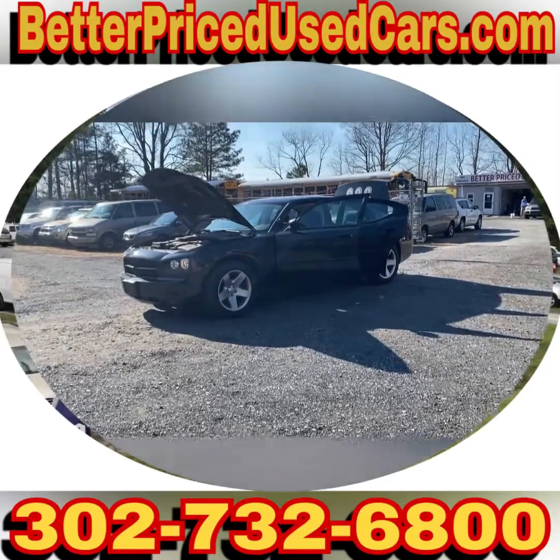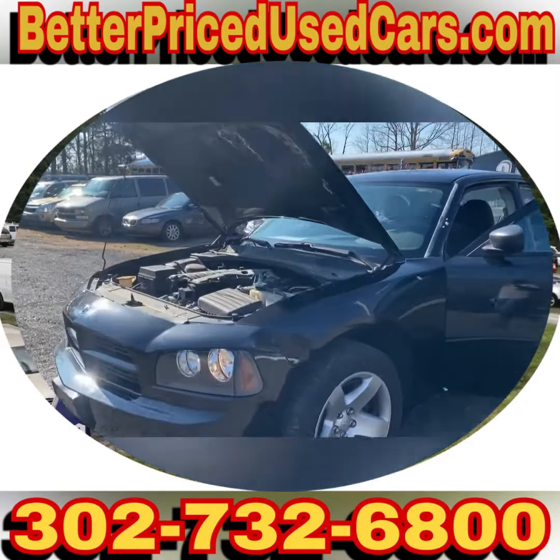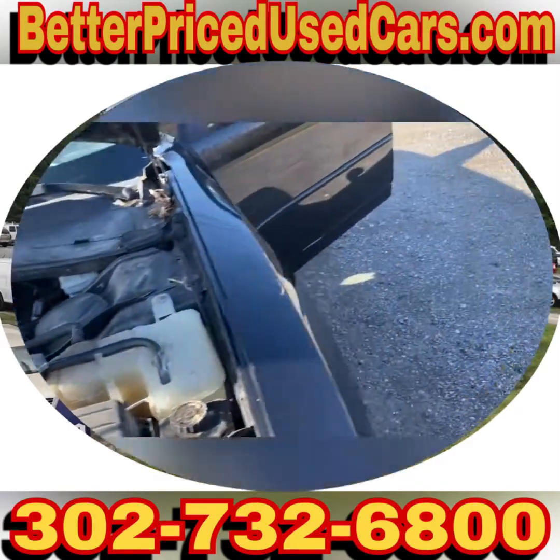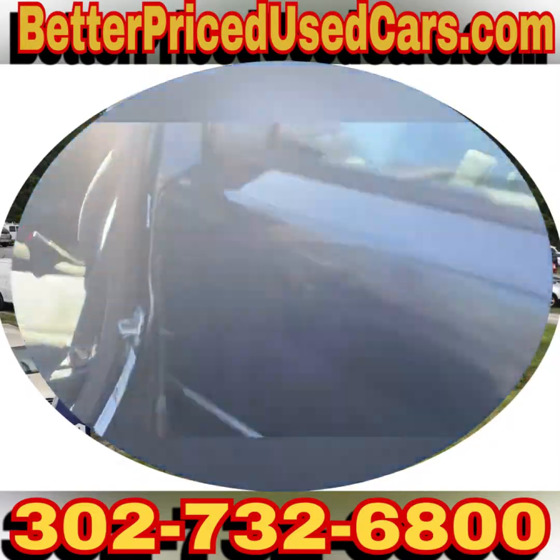You are looking at a 2009 Dodge Charger. This has a V6 — it's a 3.5 liter V6. Some of these have Hemis in them, so I point that out first.